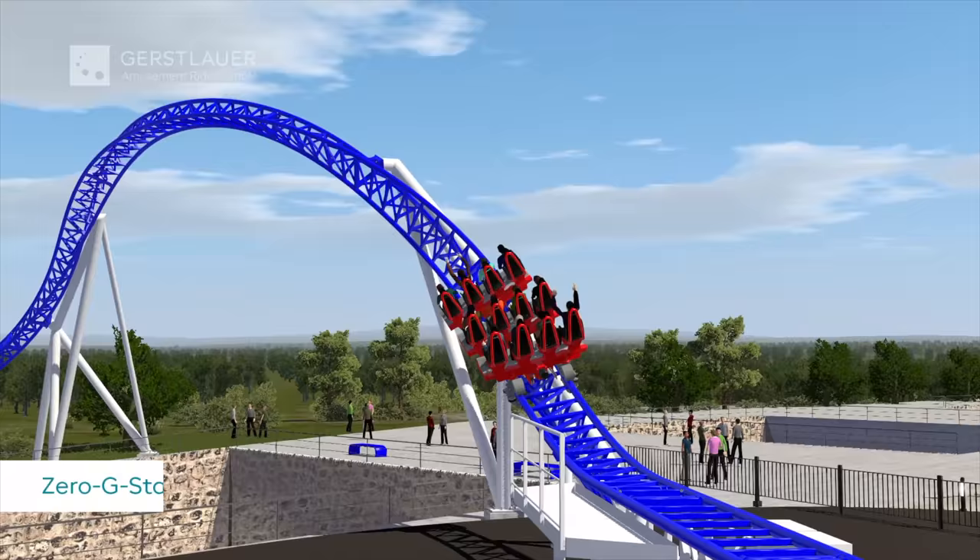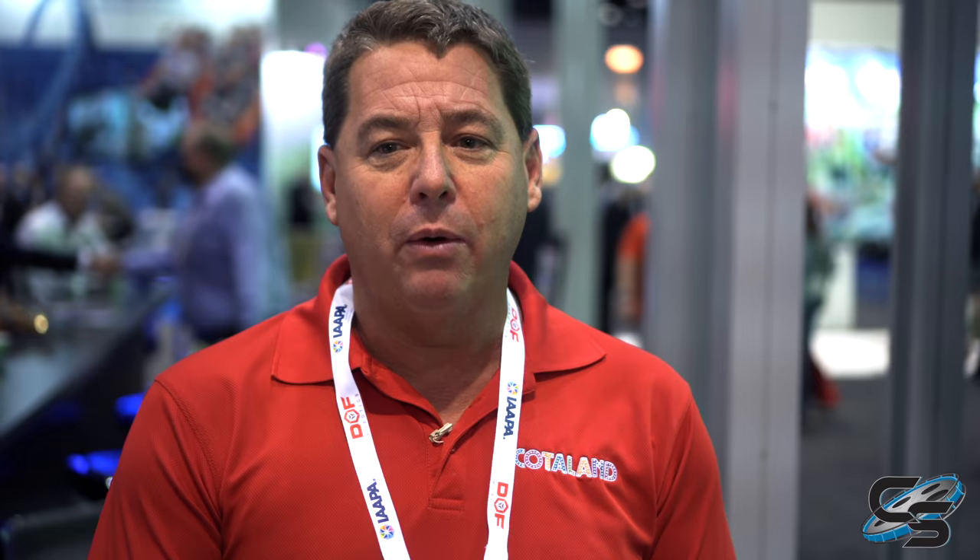We wanted the lap bar because anytime you're doing the over-the-head restraint type of system, there's always going to be those challenges with that — your head bangs, something like that. So we really wanted to stay away from that as much as we could. And they were like, hey, we got that figured out.